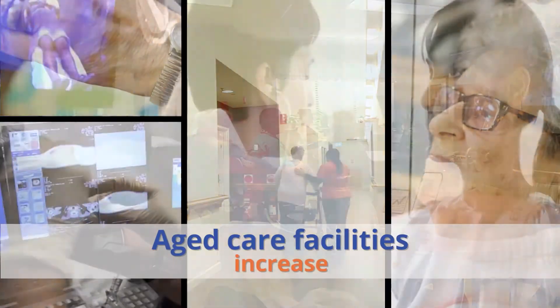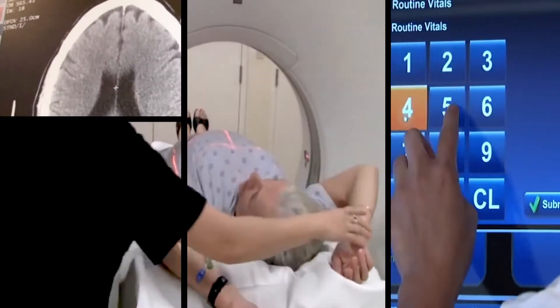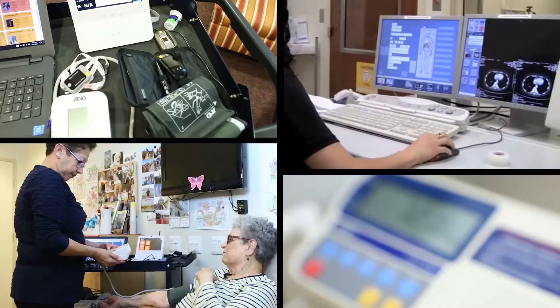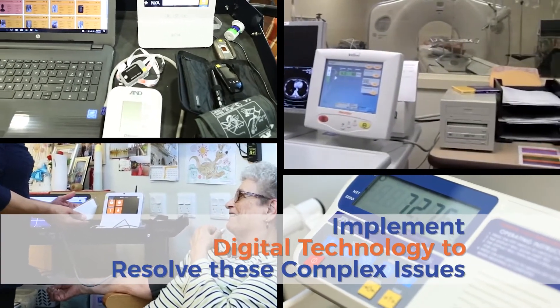The number of aged care facilities also increases simultaneously. With the growing figures and statistics, the situation becomes more complex, and there is a big need to implement digital technology to resolve these complex issues.